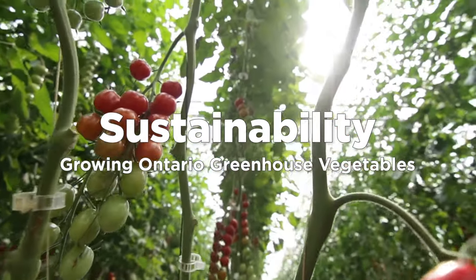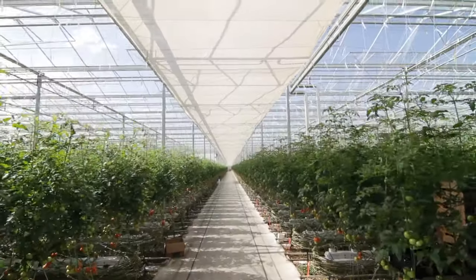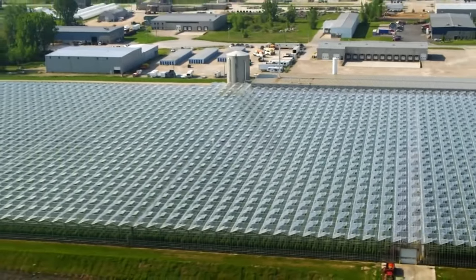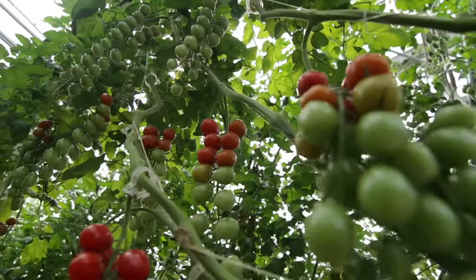Do you love delicious local food that is also grown sustainably? Ontario greenhouse vegetable growers invest in state-of-the-art innovations to sustainably grow and deliver fresh local tomatoes, peppers and cucumbers through every season. Greenhouse produce can be grown during all weather conditions, which extends our local food season well beyond what we are able to produce in fields.